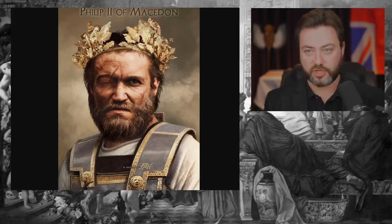When Philip took the throne of Macedon, he reformed their army and created what we now call the Macedonian Phalanx.